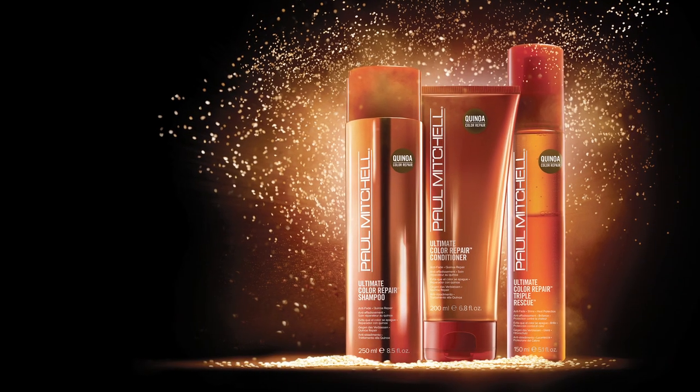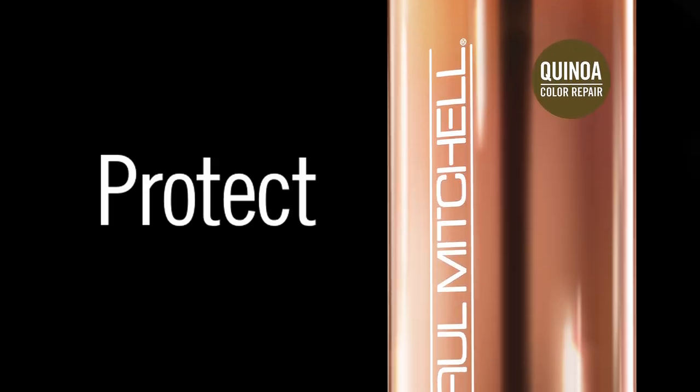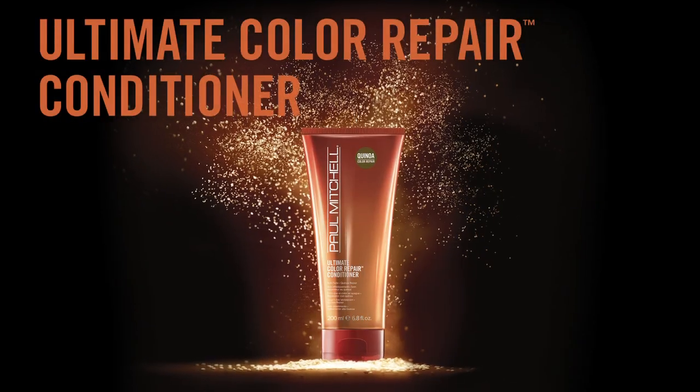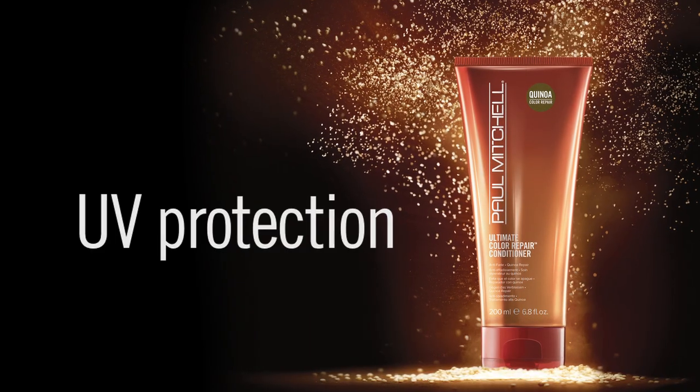This unique three-part system features Ultimate Color Repair Shampoo, a sulfate-free cleanser to protect, replenish, and repair color-treated hair, and Ultimate Color Repair Conditioner, loaded with Quinoa and powerful antioxidants to provide UV protection.